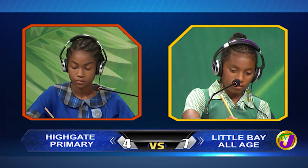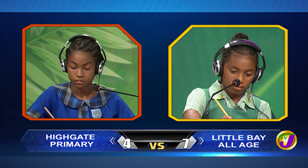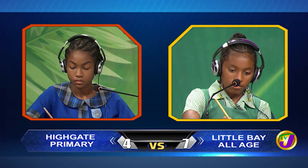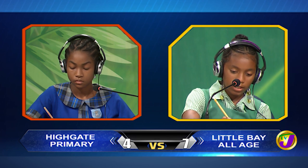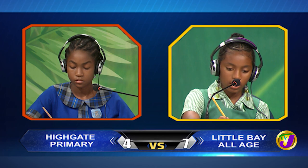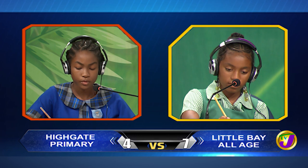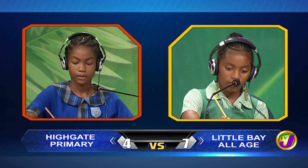What is 10 metres converted to centimetres? Incorrect. Would you like to try, Shajanik? No, thank you. 1,000 centimetres.